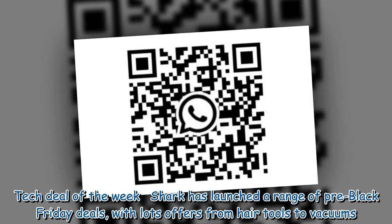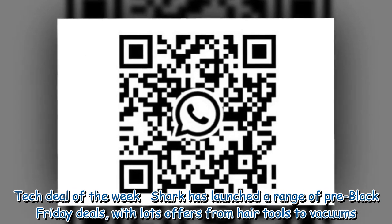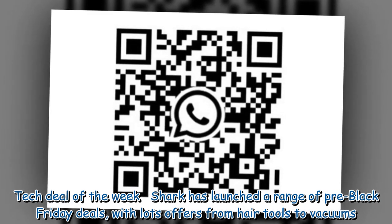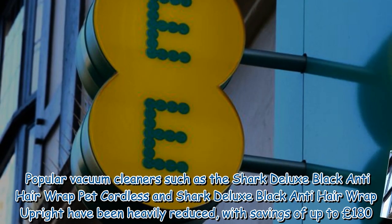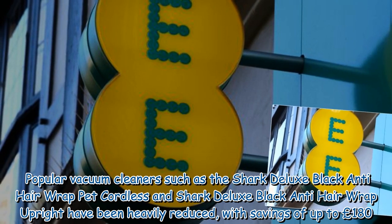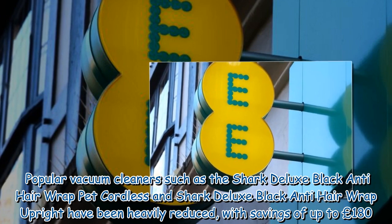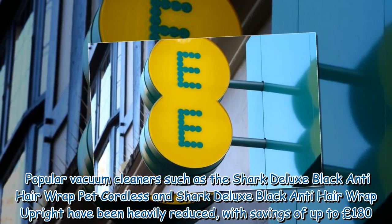Tech Deal of the Week: Shark has launched a range of pre-Black Friday deals, with lots of offers from hair tools to vacuums. Popular vacuum cleaners such as the Shark Deluxe Black Anti-Hair Wrap Pet Cordless and Shark Deluxe Black Anti-Hair Wrap Upright have been heavily reduced, with savings of up to £180.